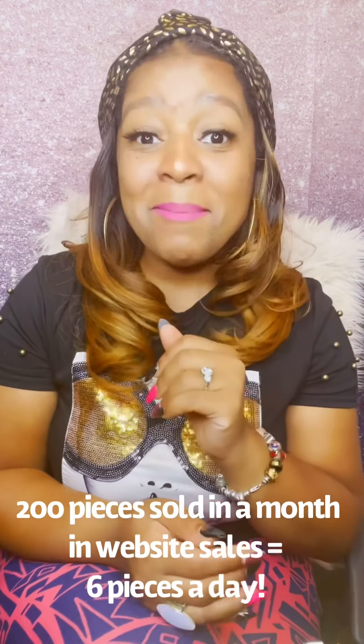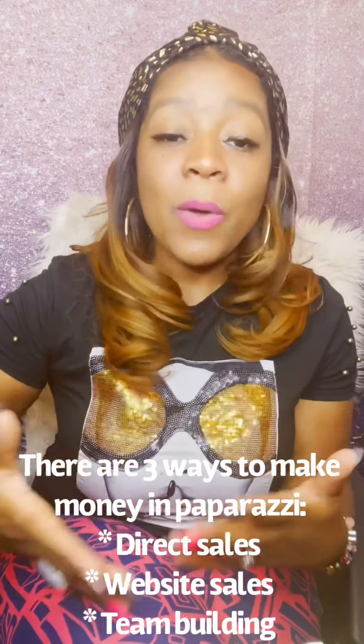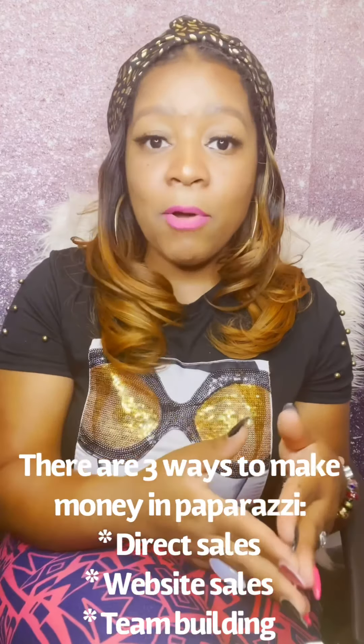You could commit to selling 200 of those 450 pieces on your website. In Paparazzi, we get a free website so customers can shop there, and you're going to get a 45 percent commission without having to carry any of that inventory yourself. Your customers shop your website and Paparazzi sends them their jewelry right to their house. So utilize your website and utilize those direct sales — it's a bonus way to sell this jewelry and make that profit.